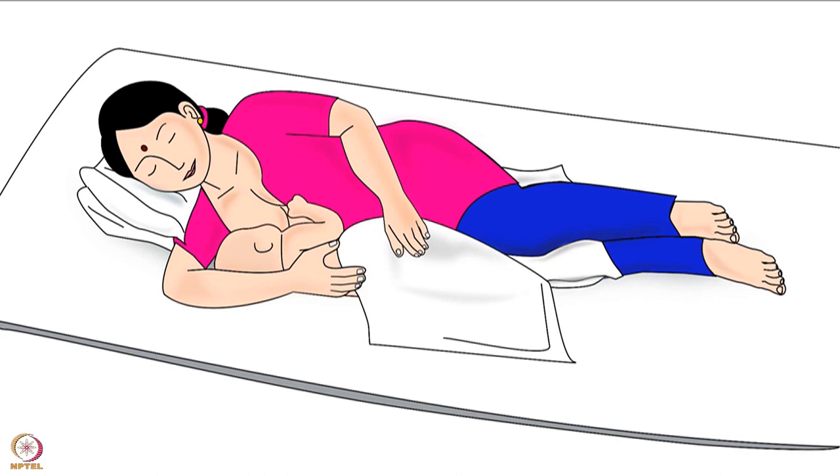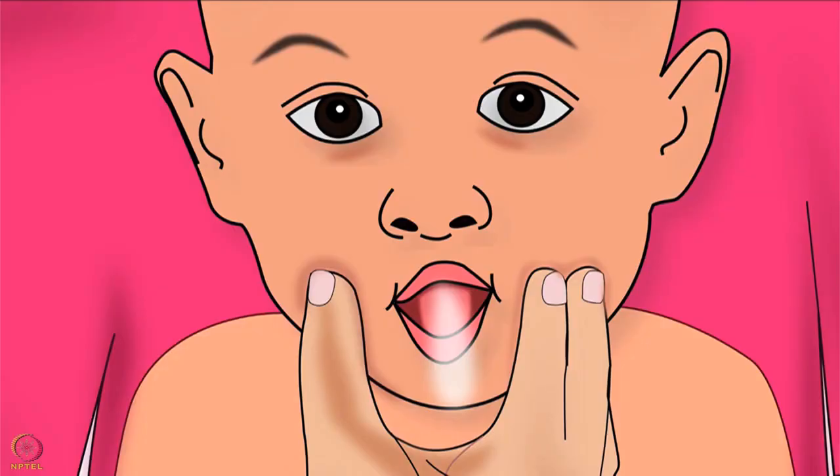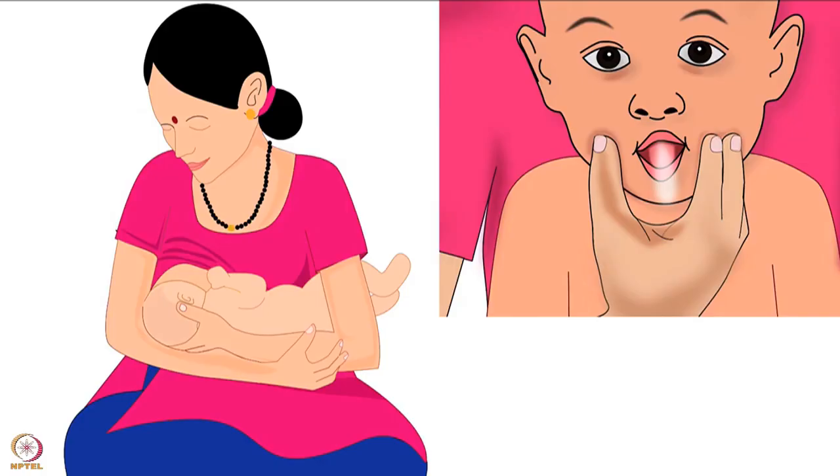While breastfeeding, babies often swallow air which can make them fussy. To prevent this, make the baby sit and burp after every feed. This has been explained in another tutorial of the same series.